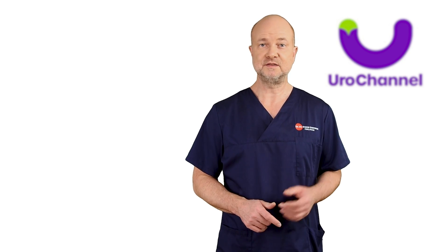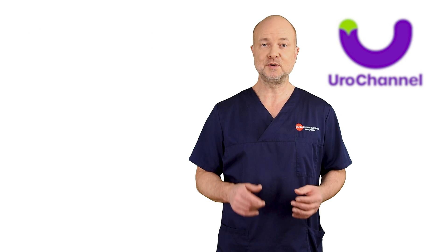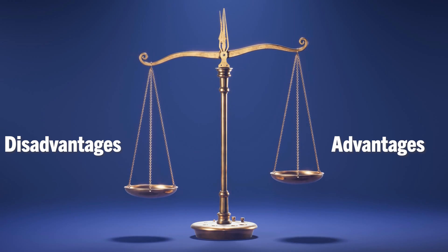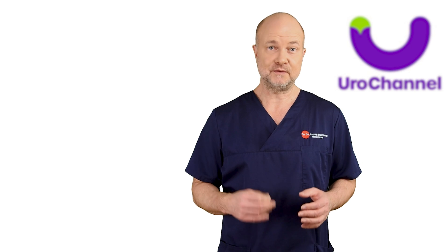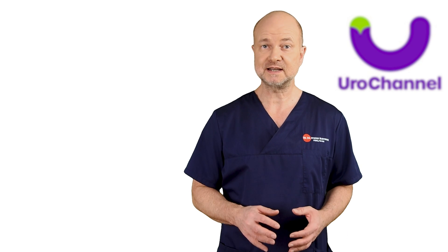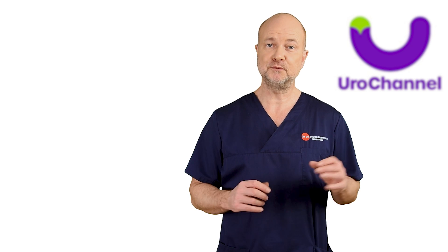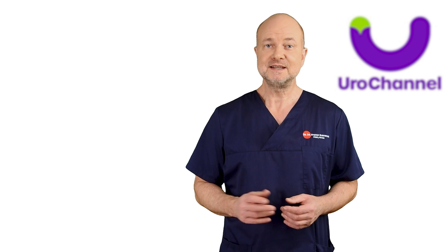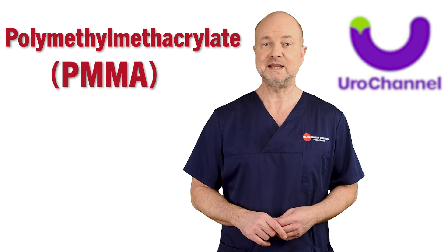For penile girth augmentation, there are a lot of different bulking agents, so-called fillers. In this mini-series, I am going through the advantages and disadvantages of the individual fillers. If you are thinking of getting penile girth augmentation yourself, you will be informed about the various kinds of fillers before you take that step. This video is about polymethyl metacrylate, also known as PMMA.